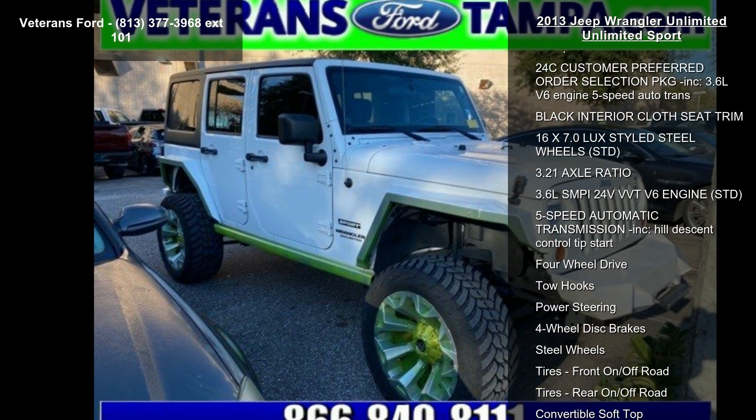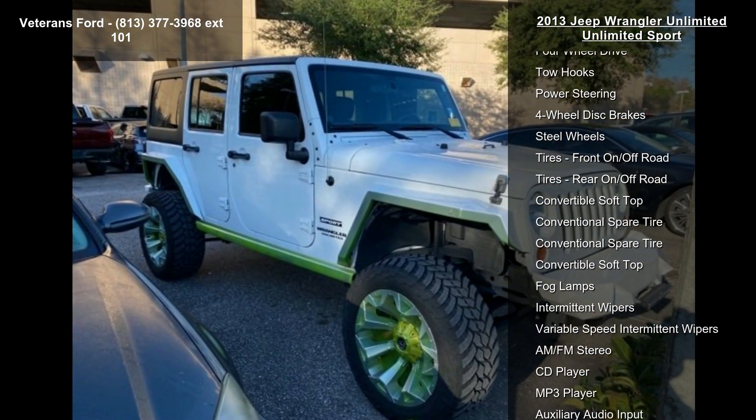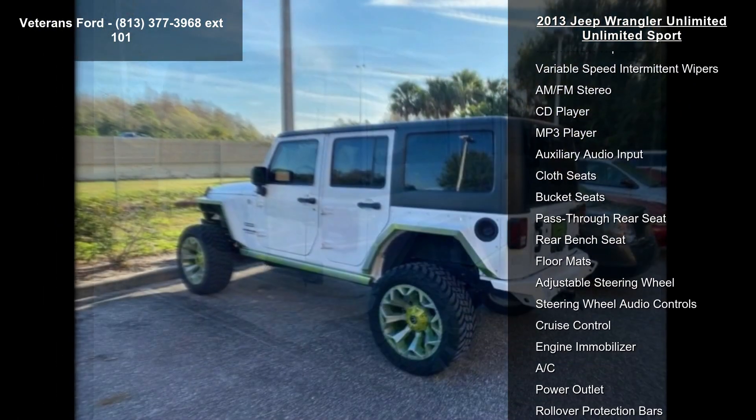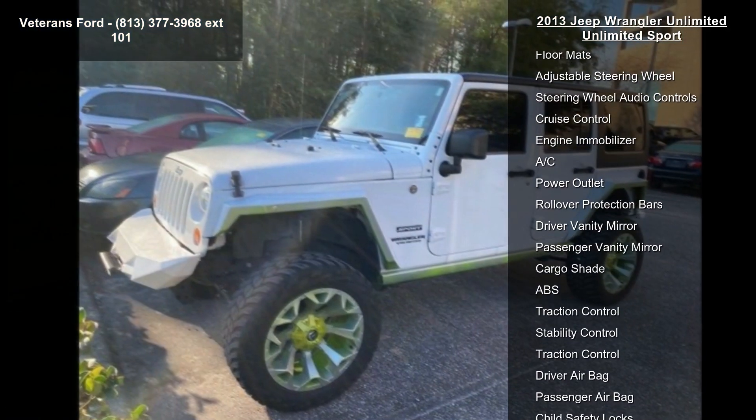If you are looking for a solid pre-owned car, this might be the one. Low mileage is an important factor in your purchase and this vehicle delivers a low odometer reading. Let us put you in the driver's seat today — call or click to schedule a test drive.